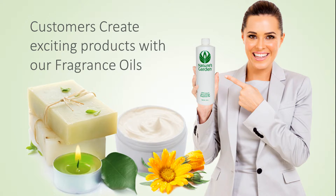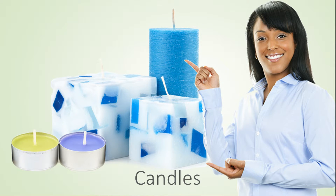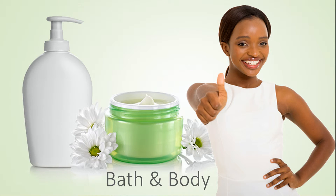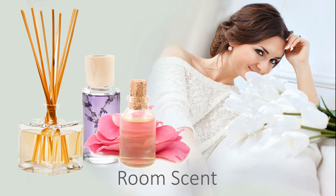Our customers create gorgeous products with this fragrance oil, including delightful decorative candles, handsome homemade soaps, beautiful bath and body products, and pleasant room scents.